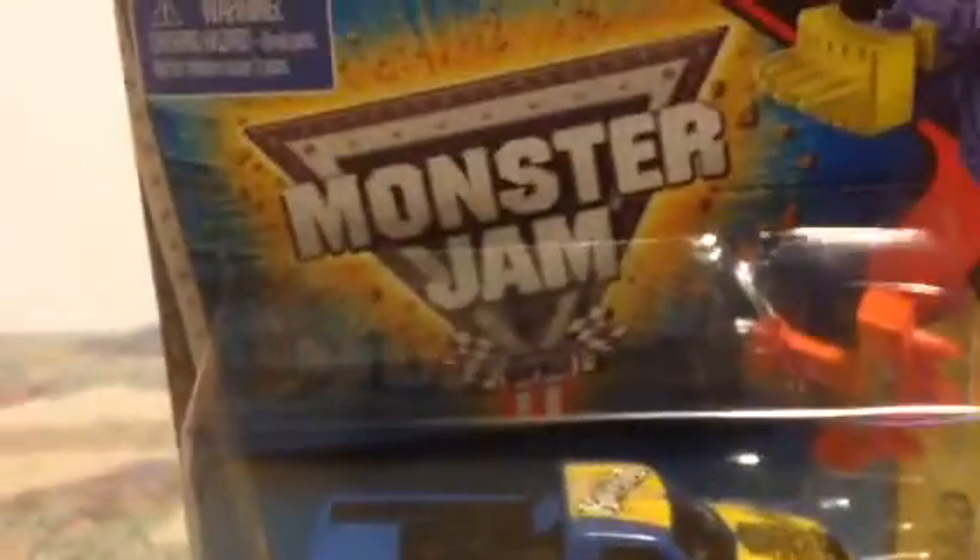Hey guys, I'm Zach Austin123 here with another Hot Wheels Monster Jam Unboxing. We have today is Big Karma. Let's open it up and see what we got. Big Karma.